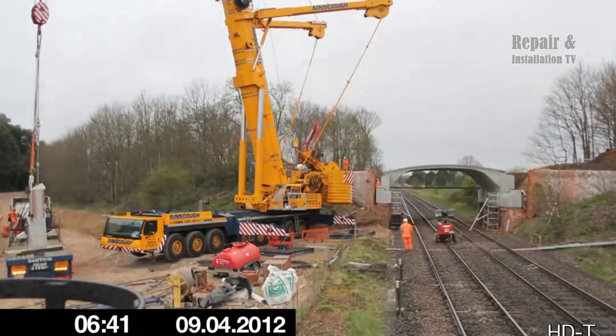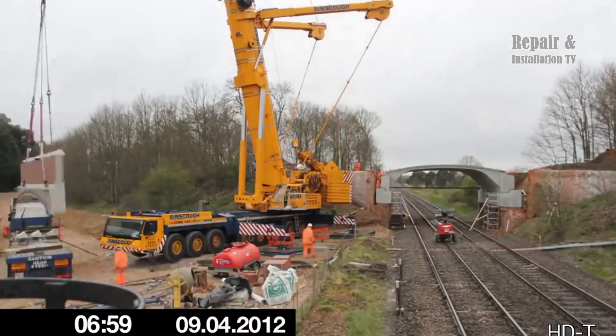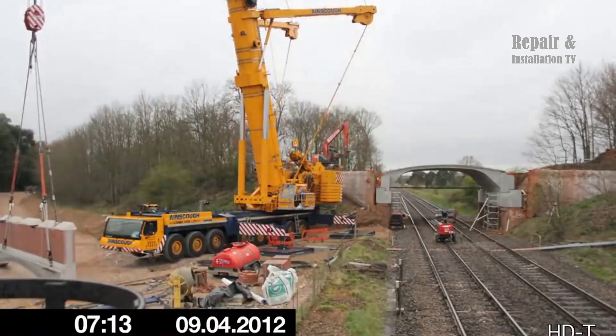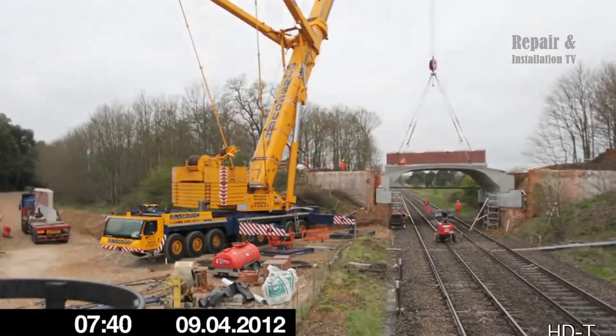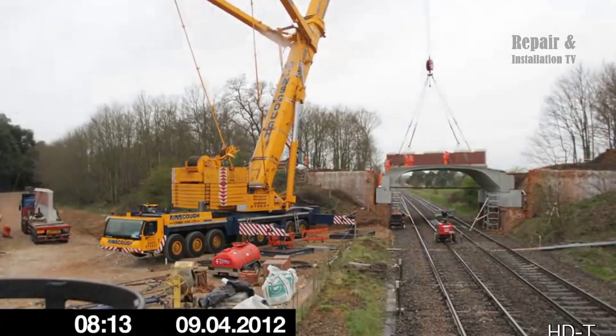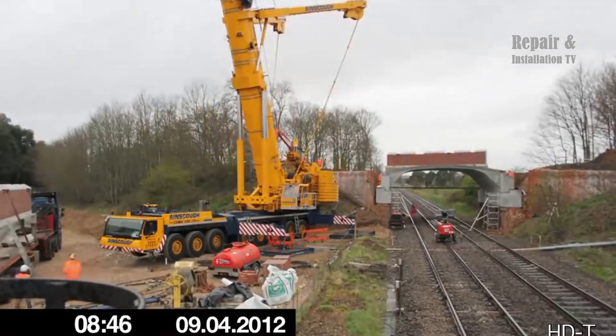The result of the project was a new, modern bridge that would provide improved transport links for the local community. The time-lapse footage captured the entire project, providing a unique perspective on the demolition and installation process. It was a challenging project that required a high level of expertise and precision, but the team rose to the challenge, delivering a successful outcome that was both safe and efficient.